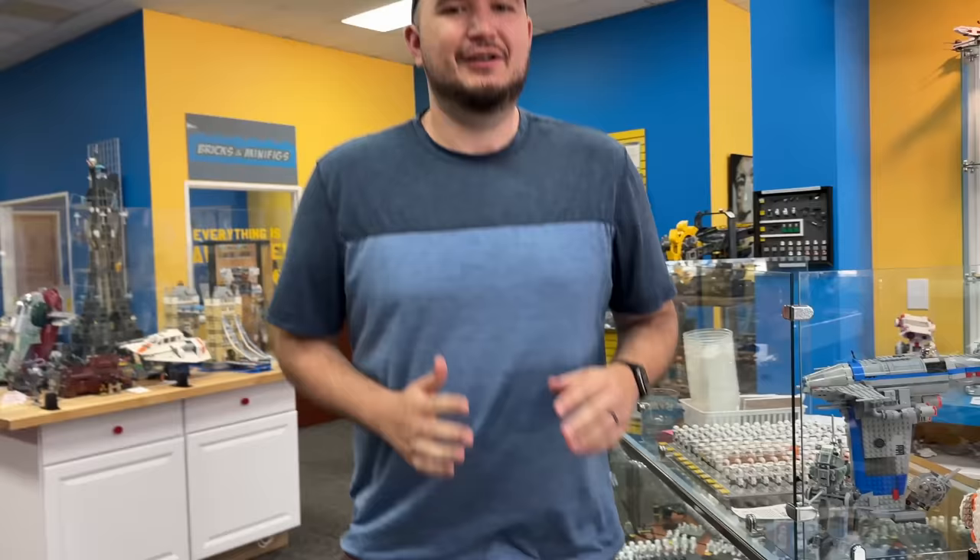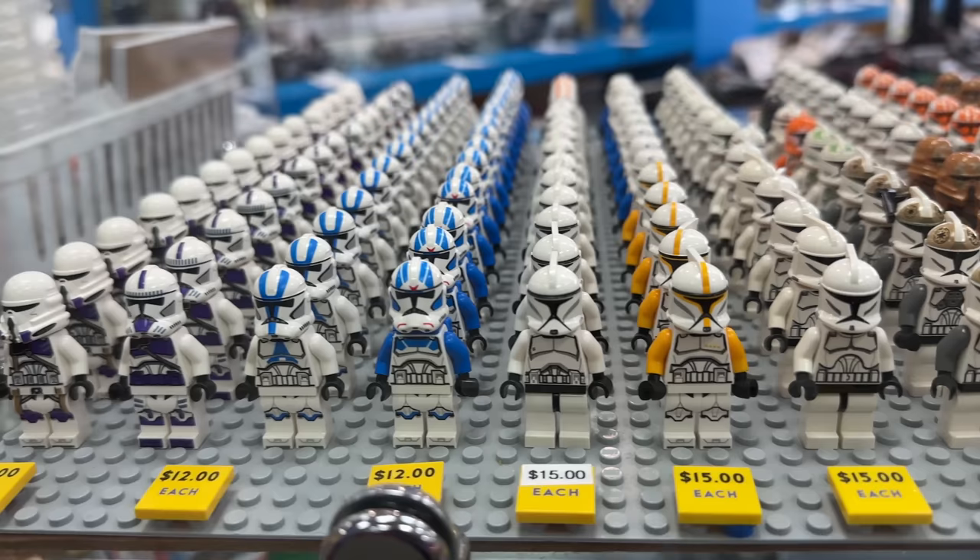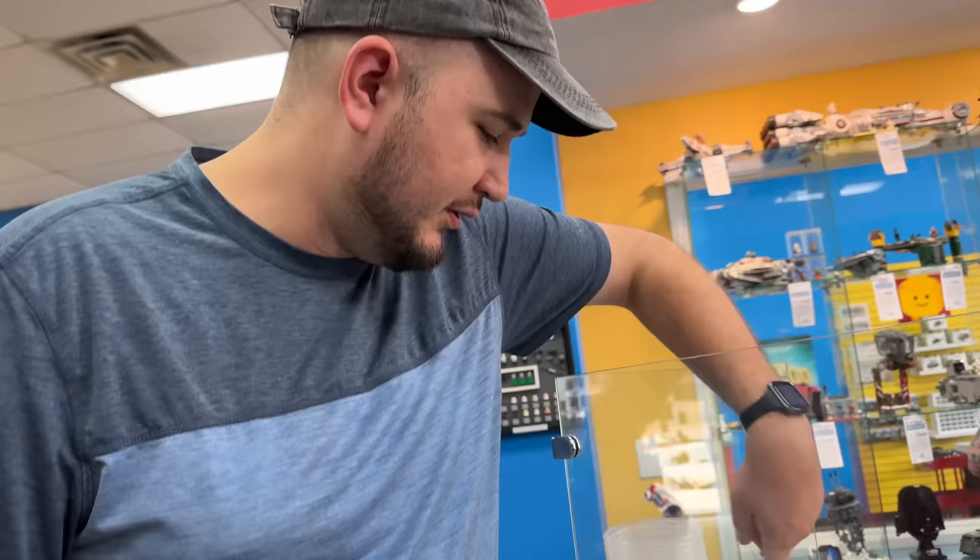Now we're getting into the best part of this video - Lego Star Wars. They just have an unreal collection of Lego Star Wars right now. First we're gonna start with the clone boys - look at all of those clones. Every time I come in here it's different, sometimes they have no clones, sometimes they have too many. But the problem with that statement is there's no such thing as too many clones.